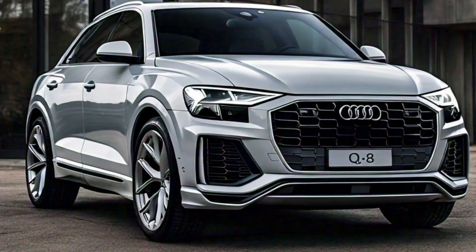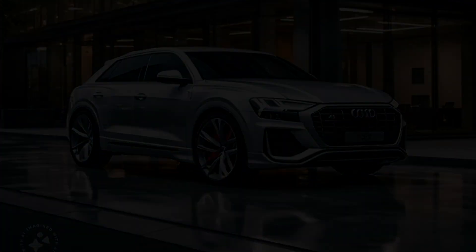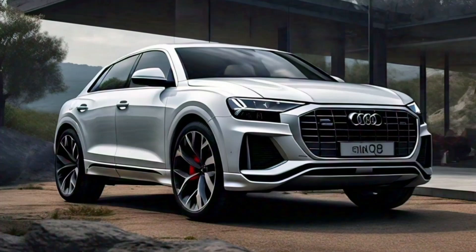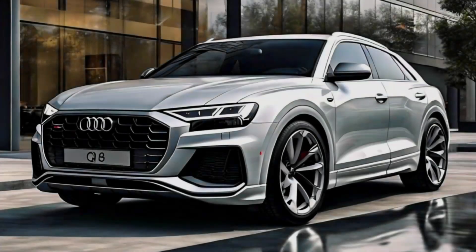The 2025 Audi Q8 faces stiff competition in the premium SUV segment, with rivals like the BMW X6, Mercedes GLE Coupe, and Porsche Cayenne Coupe all vying for attention. However, with its combination of style, performance, and advanced technology, the Q8 is well-positioned to stand out from the crowd.